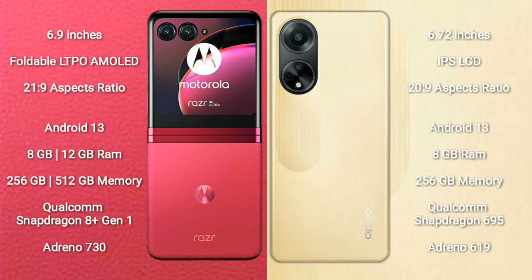Motorola RAZR 40 Ultra runs on the Android 13 operating system. OPPO F23 also runs on Android 13. Motorola RAZR 40 Ultra comes with 8GB or 12GB RAM and 256GB or 512GB internal storage.